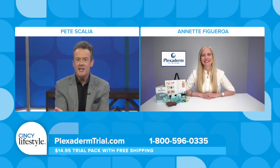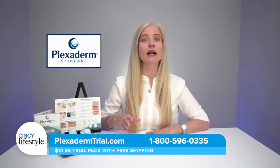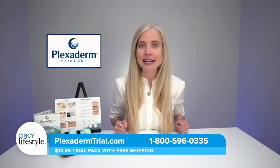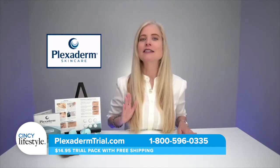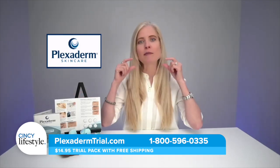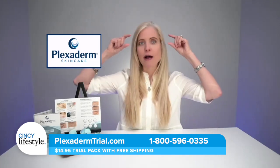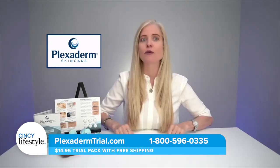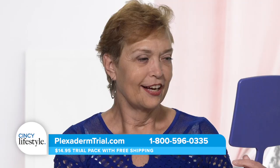Did they do any studies on Plexiderm? Yes — we have two clinical studies. One on effectiveness and one on how long it lasted. They saw an 80% reduction around the eye area, which is the top reason people use Plexiderm, a 74% reduction around the mouth area, and an 85% reduction around problem areas like forehead lines. I had done an internet search on how to get rid of forehead lines and it said by injection only — I think you need to give Plexiderm a try first.